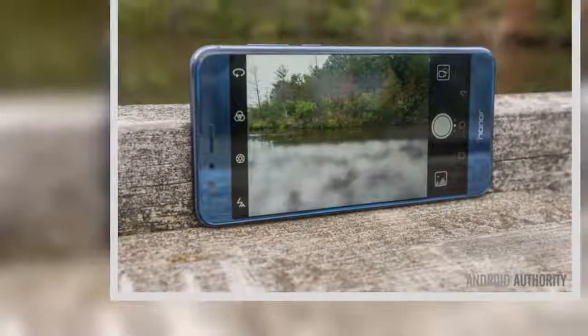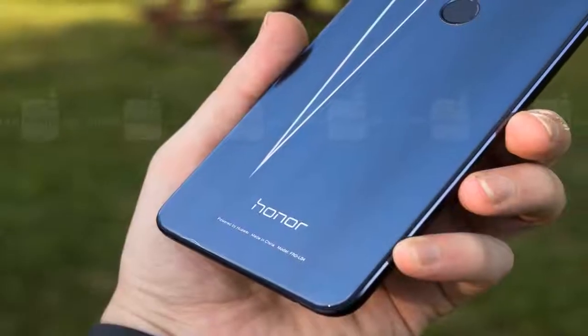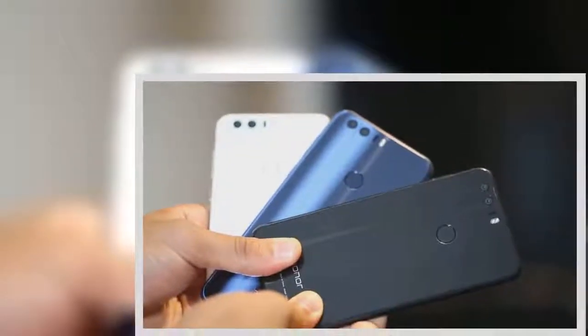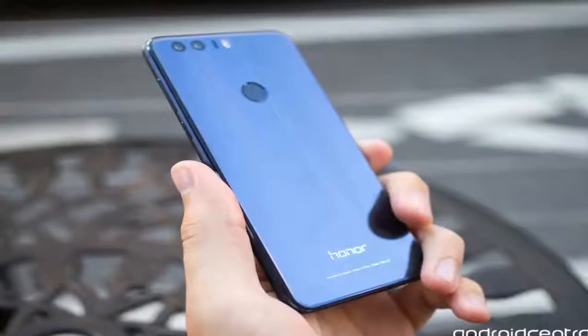The Honor 8's video capabilities surprisingly lack 4K recording and optical image stabilization. Instead you can get 1080p at 60 frames per second, with extra modes like Pro Video, Beauty Video, and Slow Mo at 720p at 120fps. We found the video quality to be average, with shakiness when moving in the non-stabilized 1080p 60fps setting. The front cameras lack noise reduction too, and Google's algorithm for steady photo and video footage is simply better.